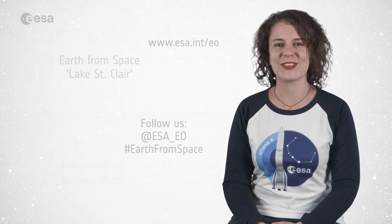And that brings us to the end of this edition. I'm Romina Persson from ESA Web TV Studios, thank you for watching and have a good day.